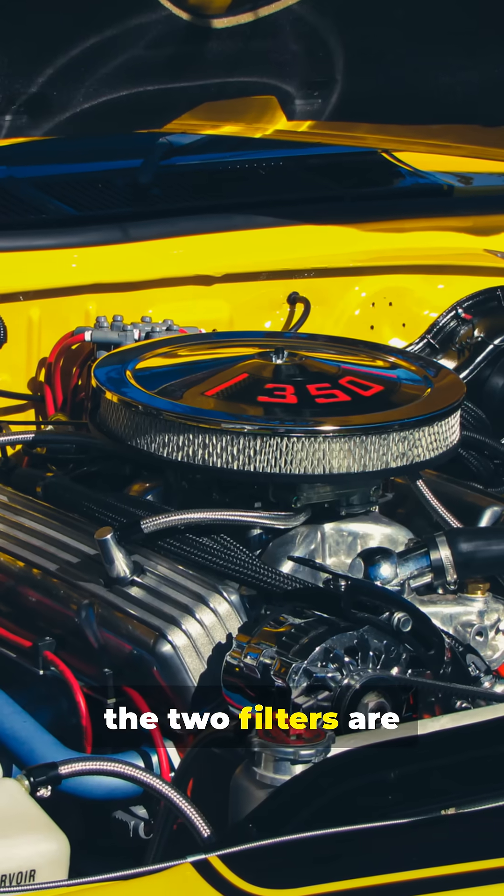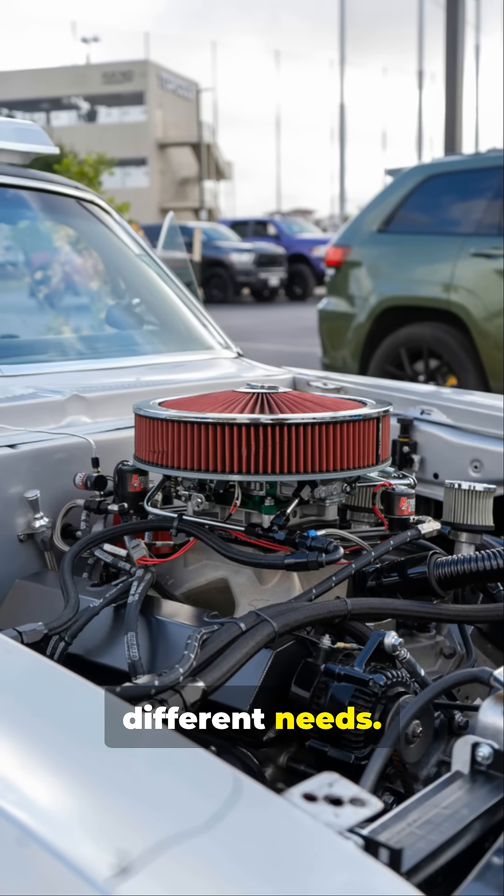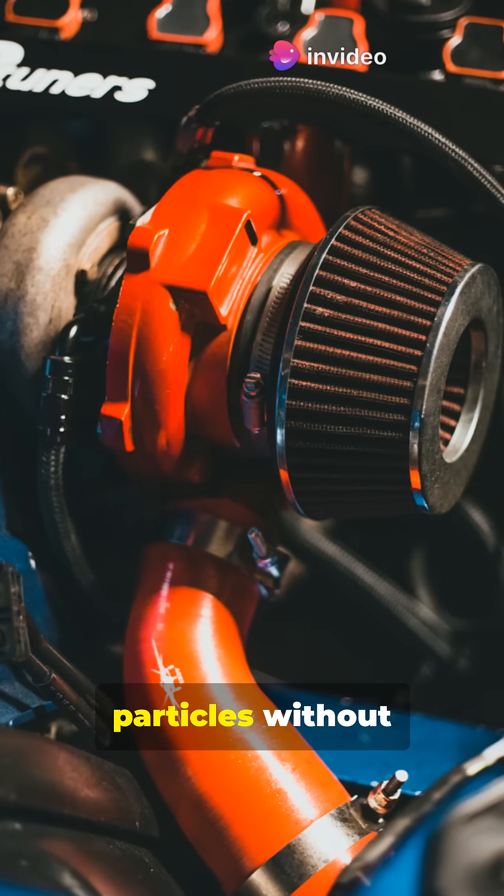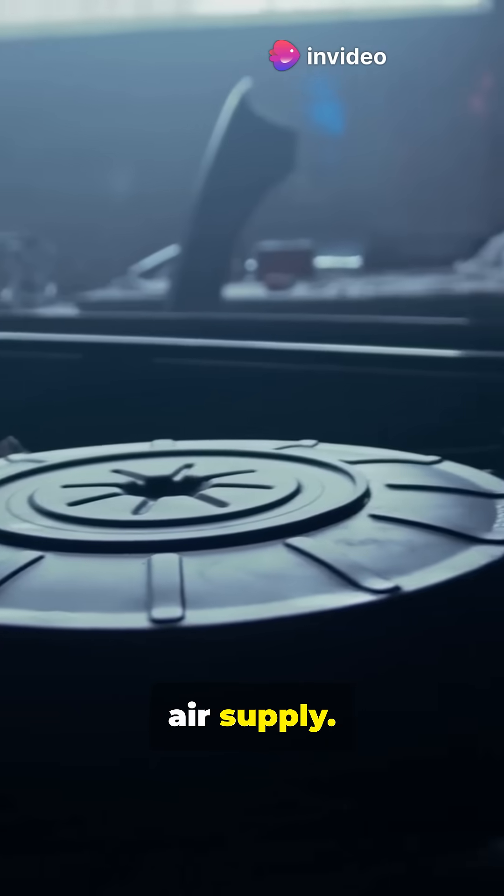Technically, the two filters are designed for very different needs. Engine air filters are made from pleated paper or synthetic fibers to trap larger particles without choking the engine's air supply.